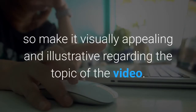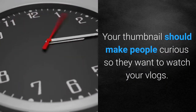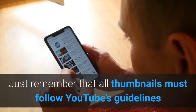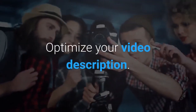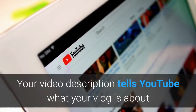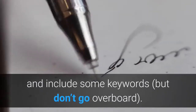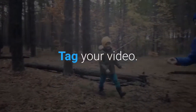Choose or create a video thumbnail. Your thumbnail plays a big role in someone's decision to click on your video, so make it visually appealing and illustrative regarding the topic. Your thumbnail should make people curious so they want to watch your vlogs. You can either choose a still frame from your vlog or create a custom thumbnail — just remember that all thumbnails must follow YouTube's guidelines or YouTube will disable your ability to upload a custom thumbnail. Optimize your video description — write 300 to 500 words and include some keywords, but don't go overboard.